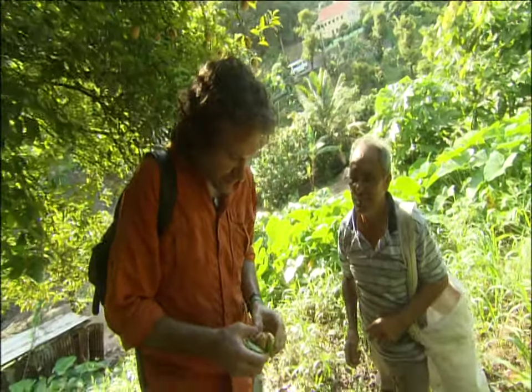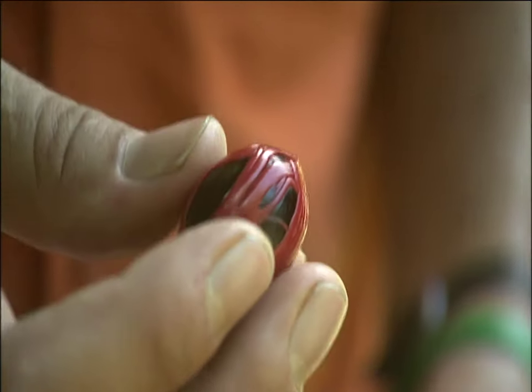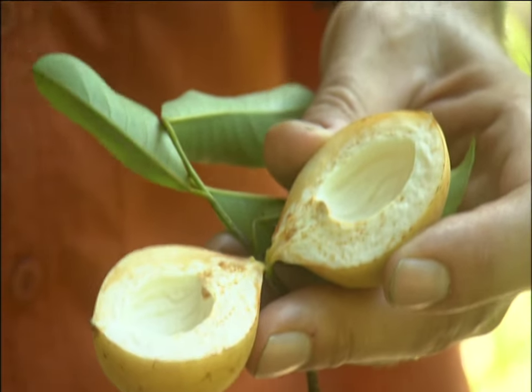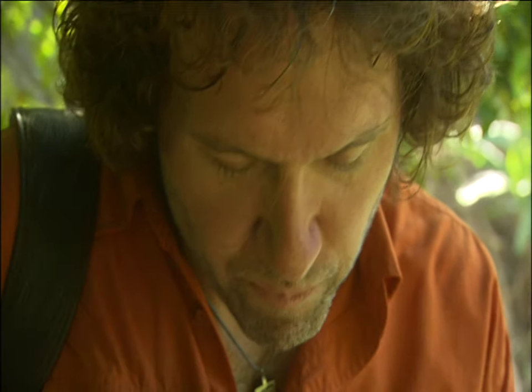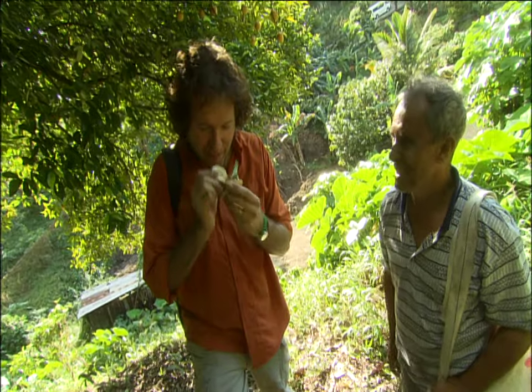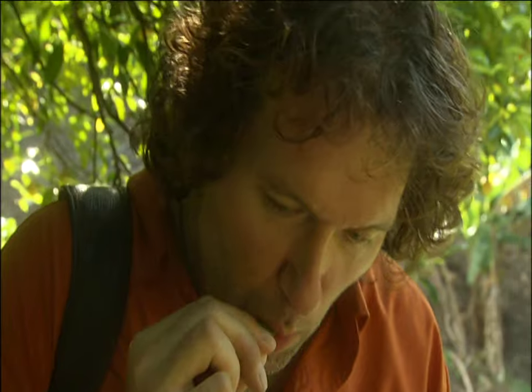This is the nutmeg itself, just opened. The red part is called the mace, and the black part is the nutmeg. It's ever beautiful — I'm mesmerized. It's not called nutmeg for nothing; it's actually a nut that grows inside of fruit. The fruit is used for making jams and jellies here on the island. I try a piece of the fruit — it's bitter, but it absolutely tastes like nutmeg. Even the leaves taste like nutmeg — it is nutmeg in its totality.